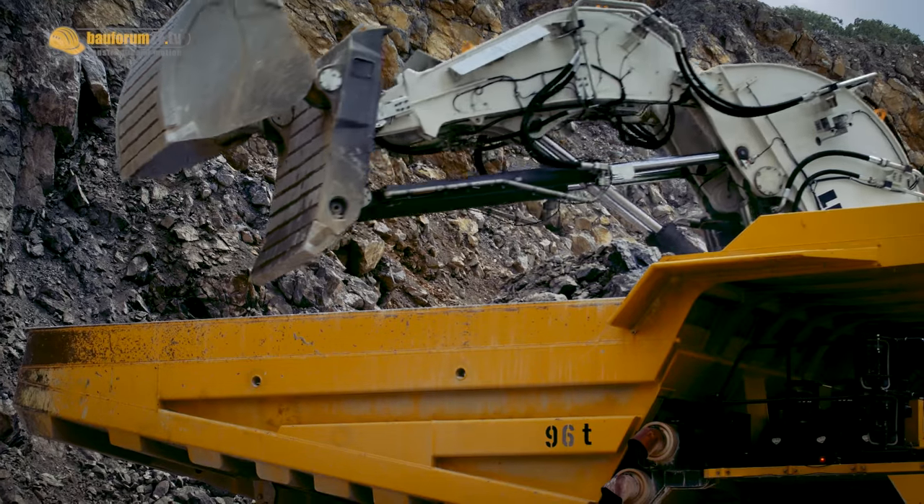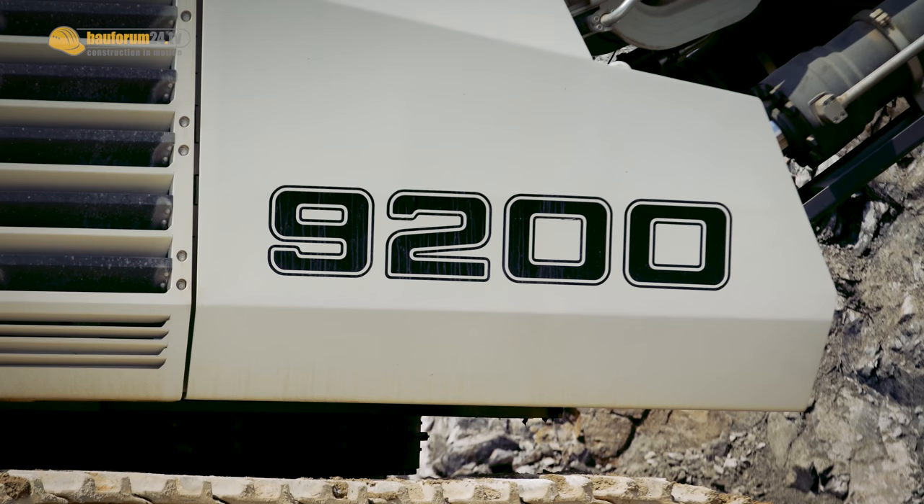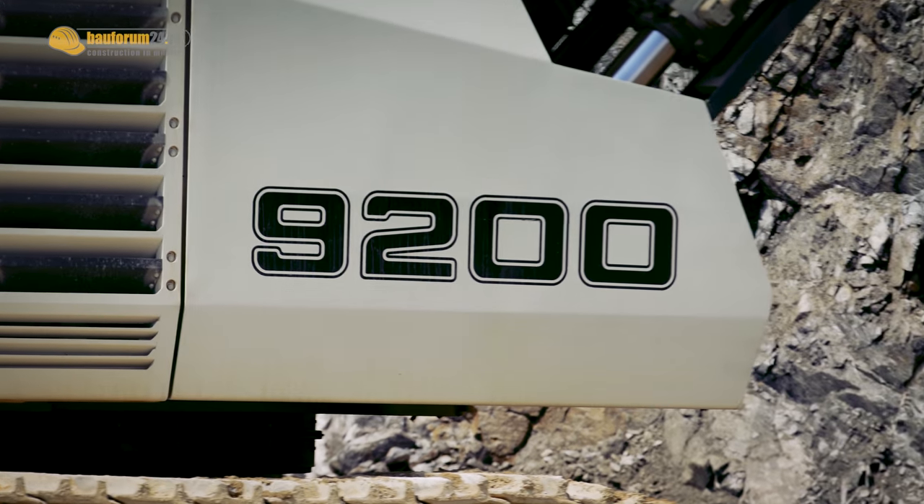Recently, they complemented their fleet with a 200-ton excavator. They chose the new Liebherr R9200, which was presented a short while ago at Bauma 2016 in Munich.